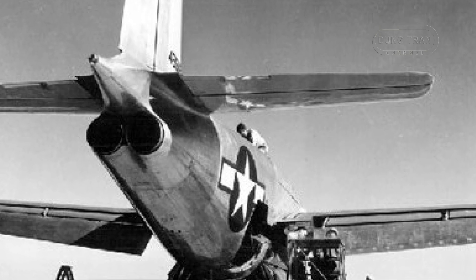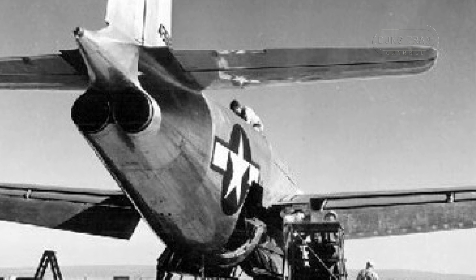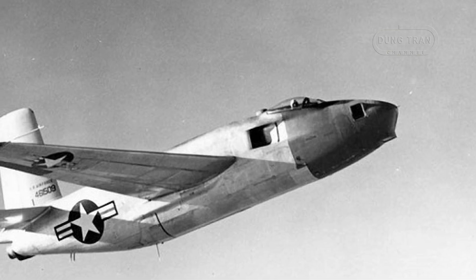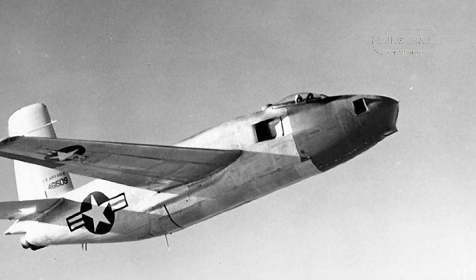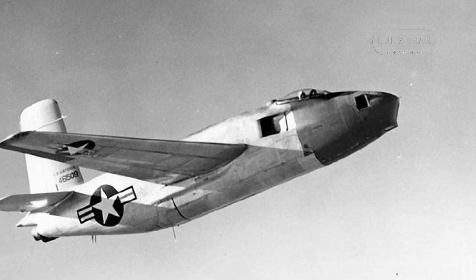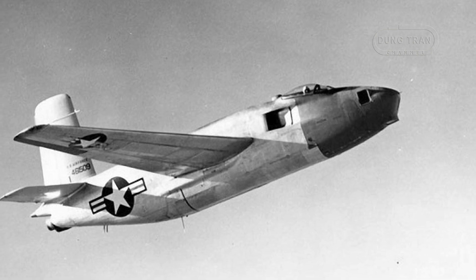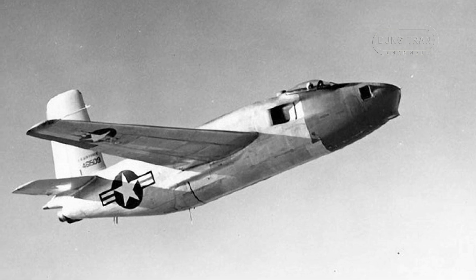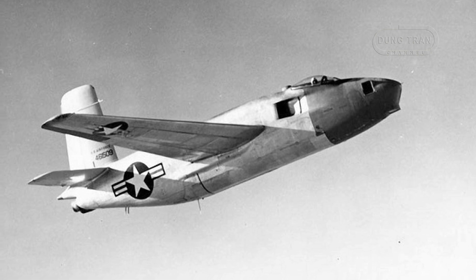The XB-43's development was hindered by several factors, including the limited availability of the General Electric J-35 engines. The program suffered delays, and during ground tests one of the engines exploded, further setting back the project. Despite these challenges, the XB-43 eventually made its maiden flight on May 17, 1946. By this time, however, World War II had ended, and many experimental military programs were cut back or canceled due to post-war budget reductions.